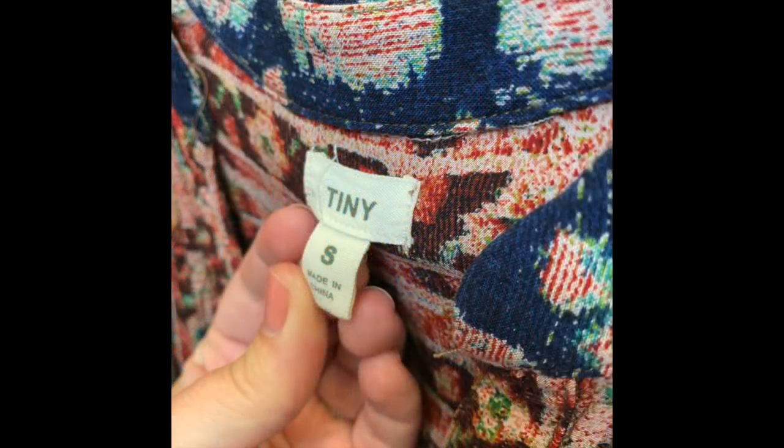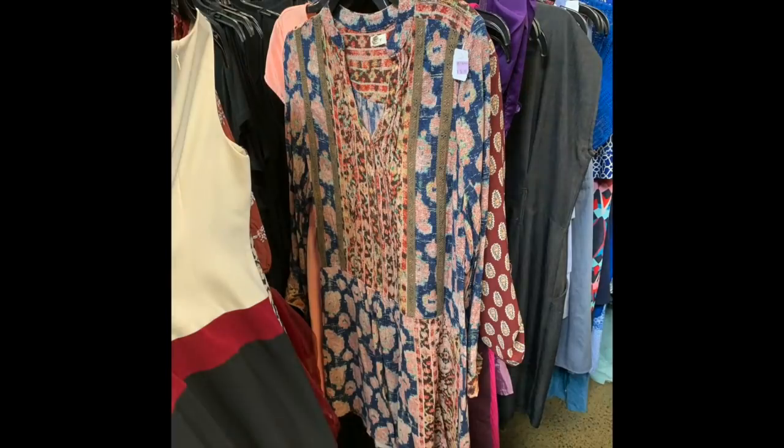This is a Tiny brand dress from Anthropologie — very boho inspired with mix-and-match prints, almost a patchwork. They wanted $14.99 for it so I really hesitated, and I ended up leaving it behind. It turns out this style sold used on eBay for $34.99 this week, $30 last week, and $34 the week before that — three sold in three weeks. I could have made a profit on it. A lesson learned there.